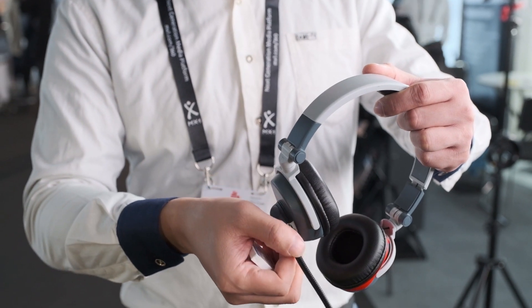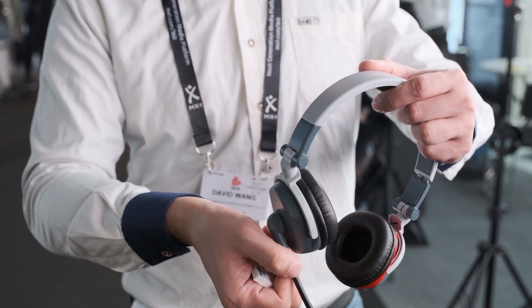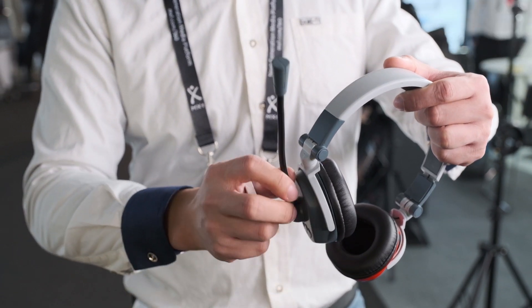The kit comes pre-configured from the factory, so it's really out of the box ready to work. Customers just buy the four pieces and can use it straight away. This is the standard four-piece kit, but customers can also buy just one master and one slave if they only have a two-person team.